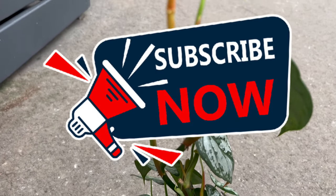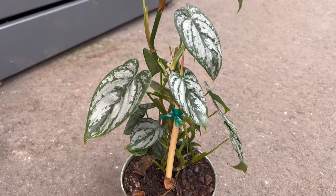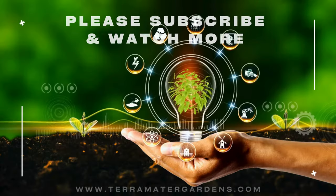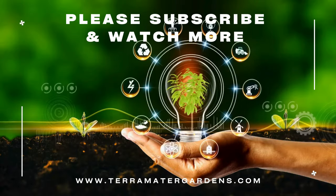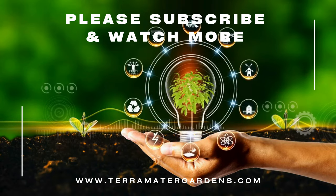This philodendron's compact growth and visually striking leaves make it a versatile addition to various settings, whether placed in hanging baskets, on shelves, or as part of a mixed plant arrangement. It brings an elegant touch to any space. Consider pairing it with complementary plants to create a harmonious and visually appealing indoor garden.